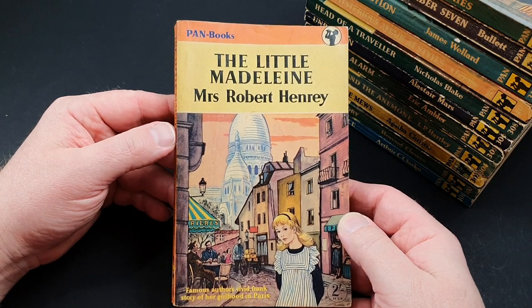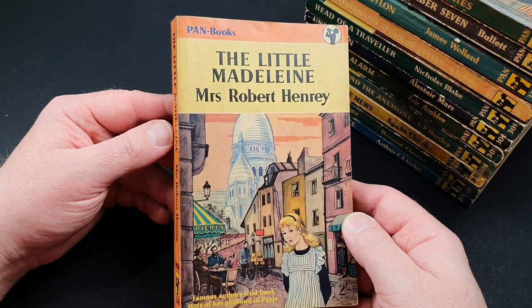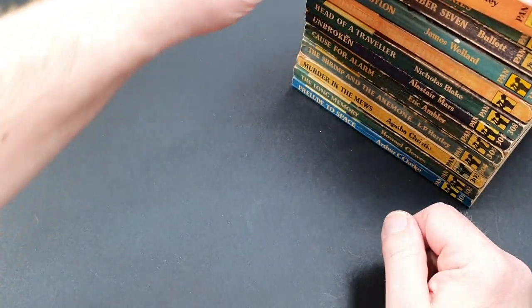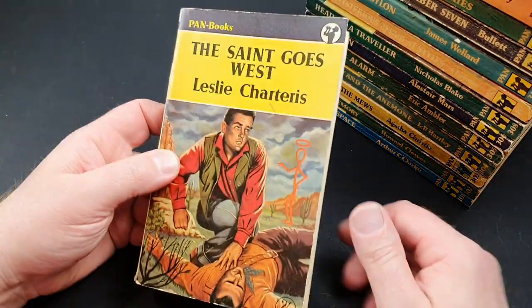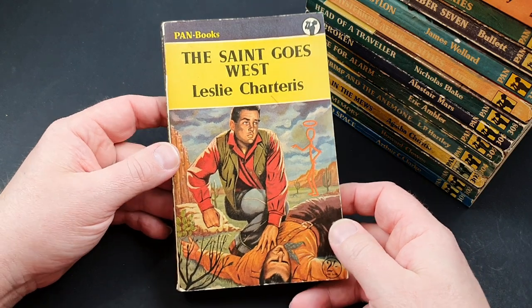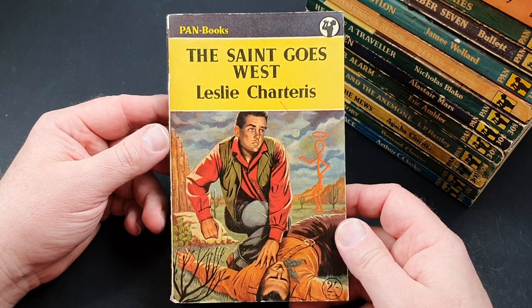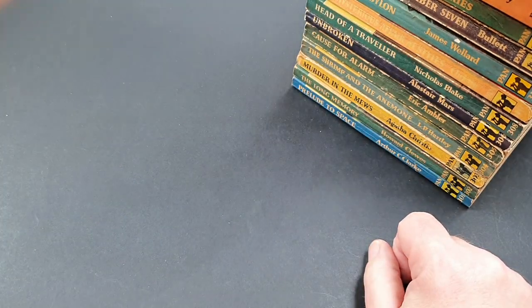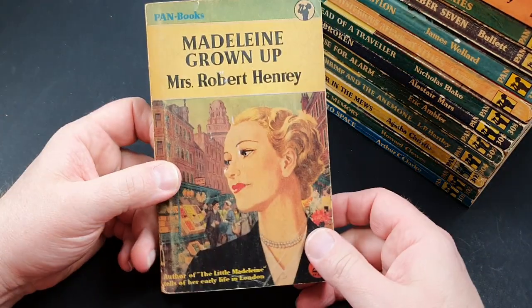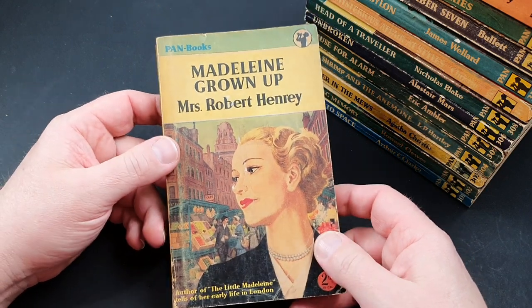Number 316 is The Little Madeleine — a famous author's vivid, frank story of her girlhood in Paris by Mrs. Robert Henry, which had lots of reprints so must be fairly good. Number 317 is The Saint Goes West, crossing the Saint with the Western genre, which was obviously very popular at this period. Number 318 is Madeleine Grown Up, the follow-up, covering her later life in London.